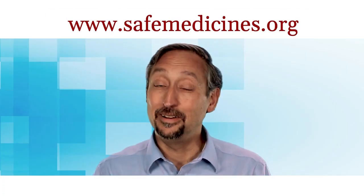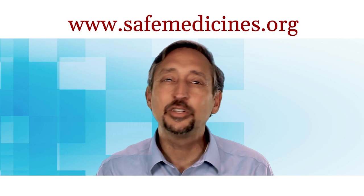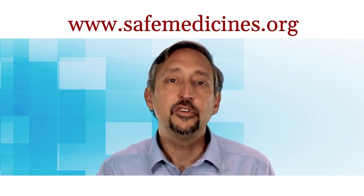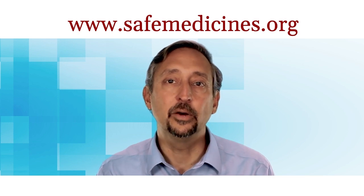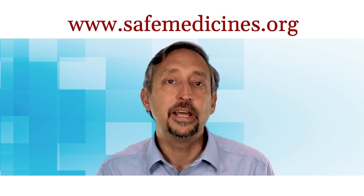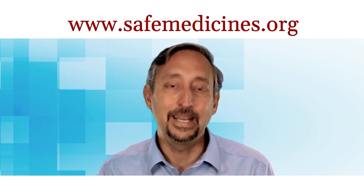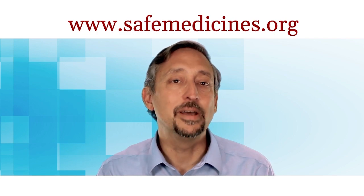If you want to stay updated about new episodes, click the subscribe button. We do a new episode every week about counterfeit medicines. There are often 20 or more counterfeit medicine stories that happen every week in the U.S. that we don't have a chance to do a video about. To read about them, just go to our website and check out the story that has this week's date on it. Thanks, and see you at www.safemedicines.org.